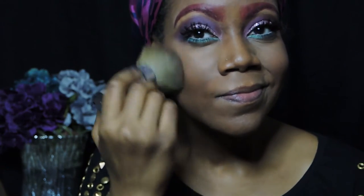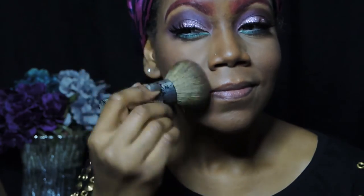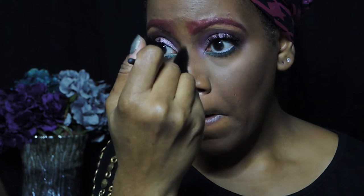For my blush, I'm using Gulu by NARS, which is a very pretty pink. For my highlight, I'm using the Anastasia Glow Kit in the color Hard Candy.